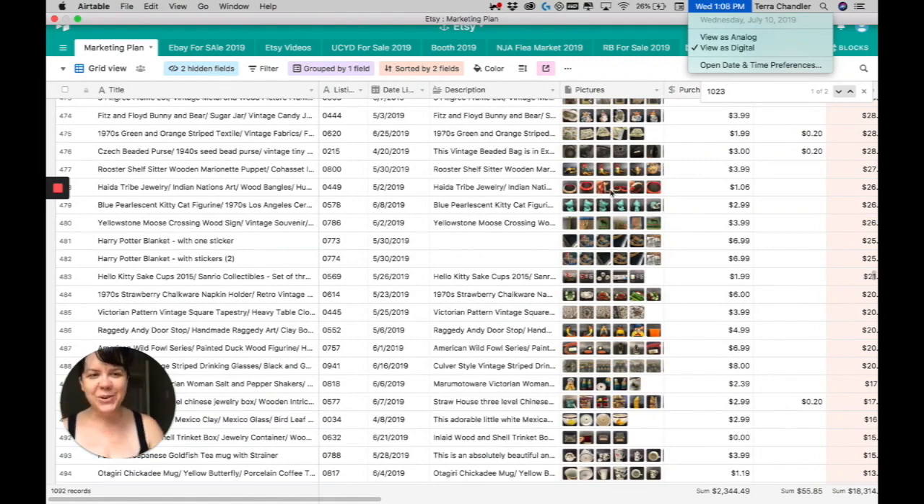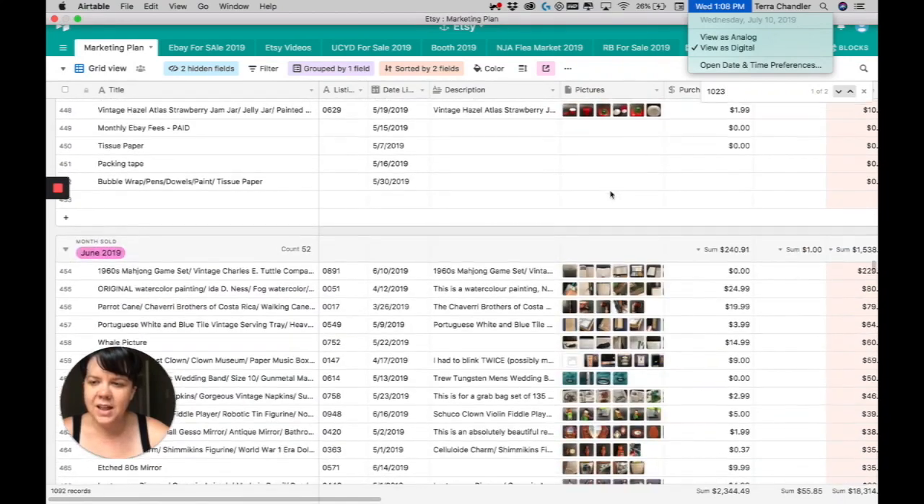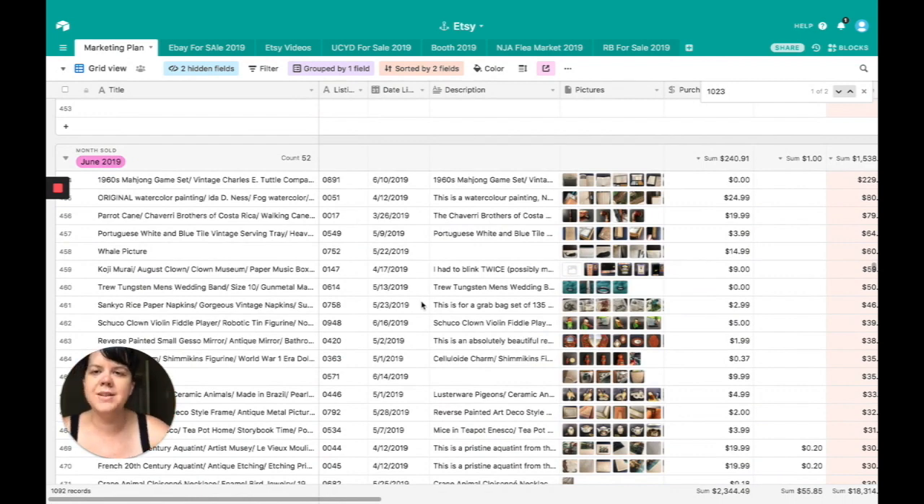This video is all about everything that sold in the month of June. If you guys have not seen any of the other What's Sold videos, here's how it works: I keep track of everything that I sell inside of Airtable. There is a link to create your free Airtable account right below this video. There is a training inside of the Etsy store that will walk you through how to set this up and even give you a copy to put inside your own free Airtable account, which makes things super easy.